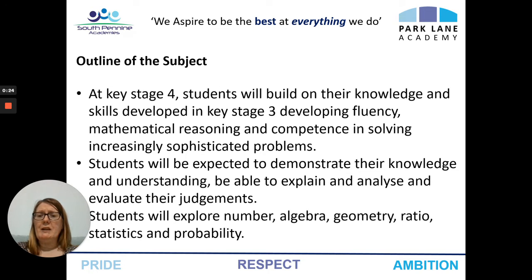At key stage four, students will build on the knowledge and skills developed, developing their fluency, their reasoning and competency, as well as demonstrating their knowledge and understanding. It's important they'll be able to explain and analyse and evaluate their judgments. They will explore number, algebra, geometry, ratio, statistics and probability.